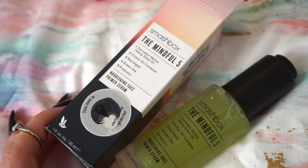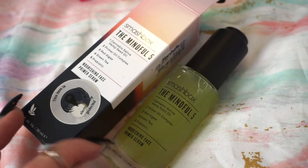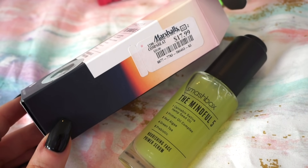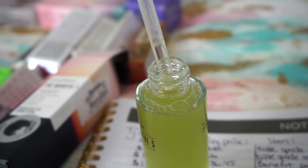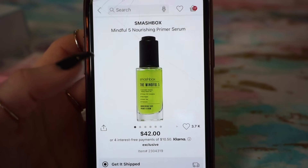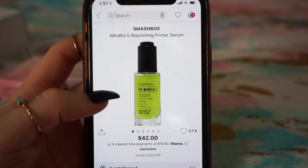Next, we have the Smashbox Mindful 5 serum slash primer. I think I used this once or twice and it was pretty good — I definitely want to use it a bit more. This was $17.99 at Marshalls. It has a dropper and you take a drop and apply it on the face. The Smashbox primer serum is currently available on Sephora and retailing for $42.